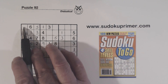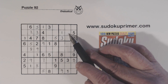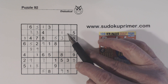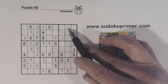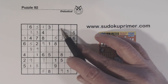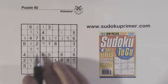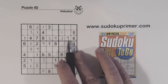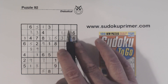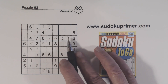Here's another interesting thing. We've got 8, 9 twins there. We've got an 8 here, an 8 here, and an 8 here. So we know the 8 in box 3 has to go in one of these 2 cells right here. With these 8, 9 twins, we know neither of these can be a 9. We've got a 9 here and a 9 here, so these can't be 9 — so we know that has to be a 9.